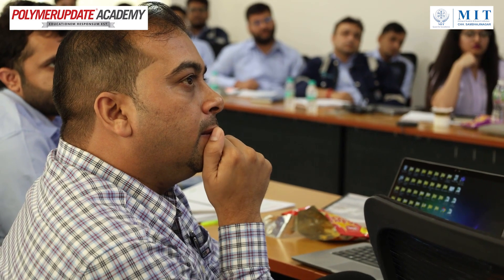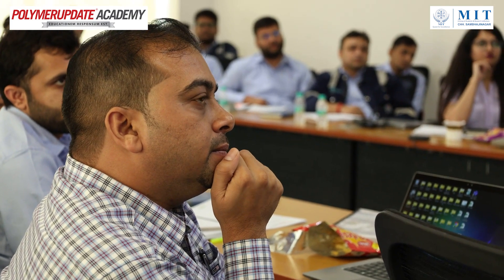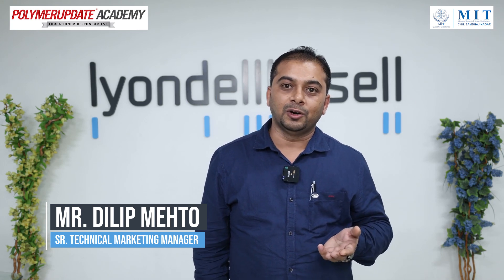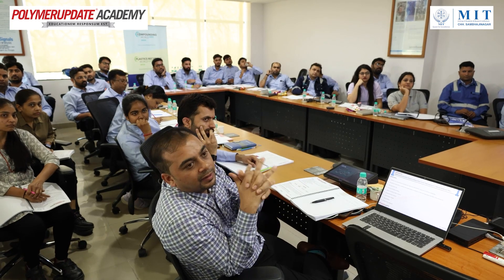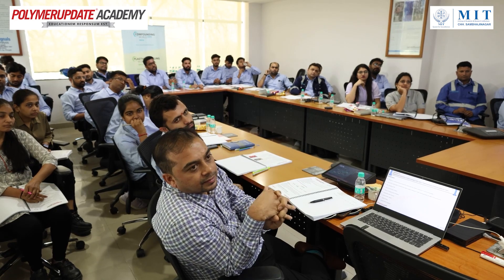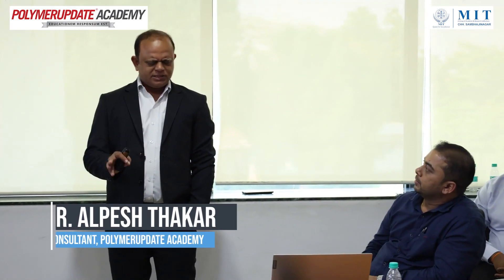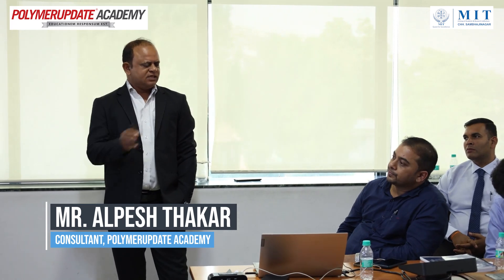It was kind of a refreshing session for my academics — what I have learned in academics. It was a brainstorming session. I recalled all the overall properties and everything, how the different kinds of processing I studied and the materials, how different kinds of materials perform in the different processes. So, it was an overall good interactive session.